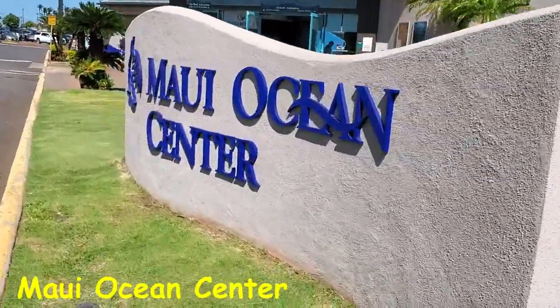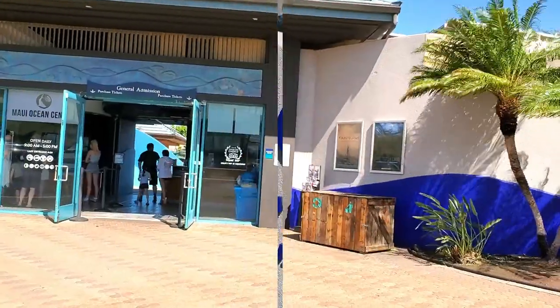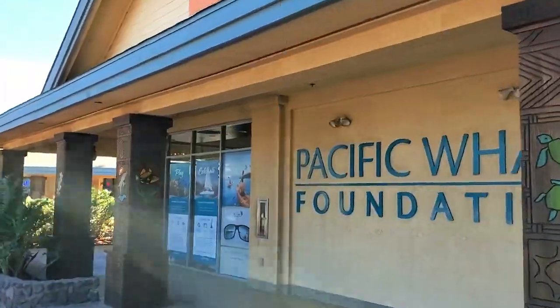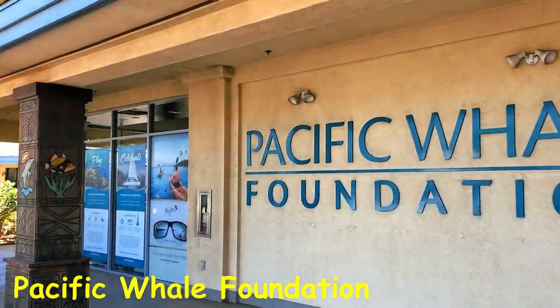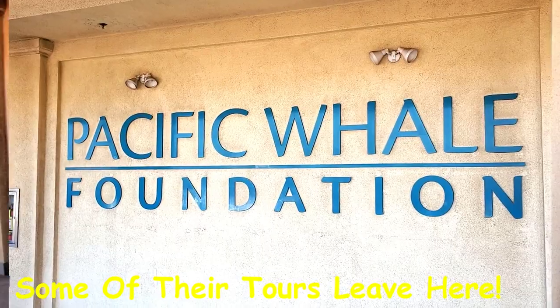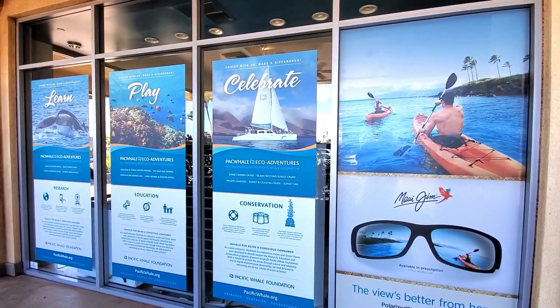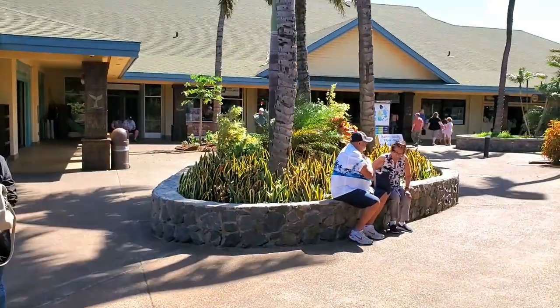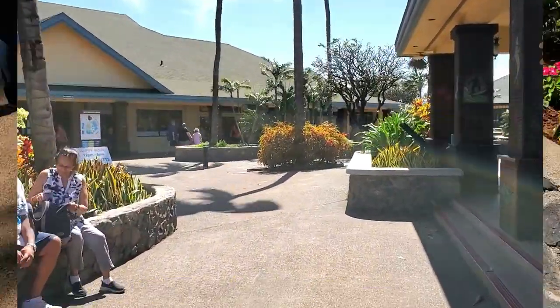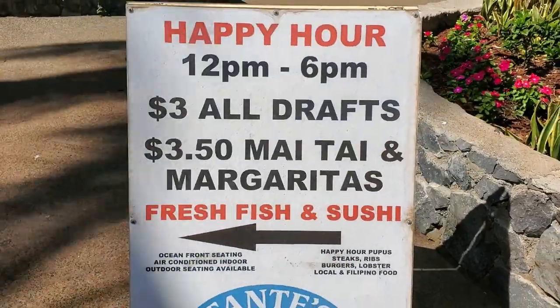The big attraction here is the Maui Ocean Center — it is huge and it's a major tourist attraction. Pacific Whale Foundation has a huge retail location, and a lot of their tours go out of the shops here. There are also snorkel trips out to Molokini and a really cool courtyard.